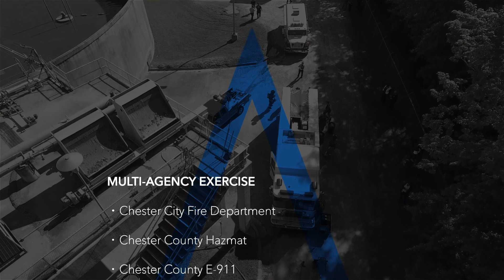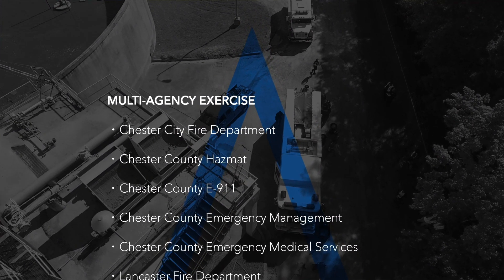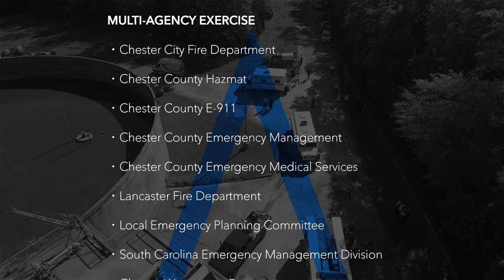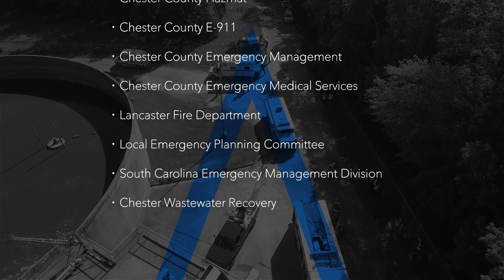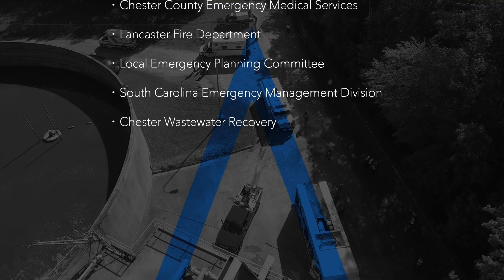The multi-agency exercise included Chester City Fire Department, Chester County Hazmat, Chester County 911, Chester County Emergency Management Agency, Chester County Emergency Medical Services, Lancaster Fire Department, the Local Emergency Planning Committee, South Carolina Emergency Management Division, and Chester County Emergency Management Agency.